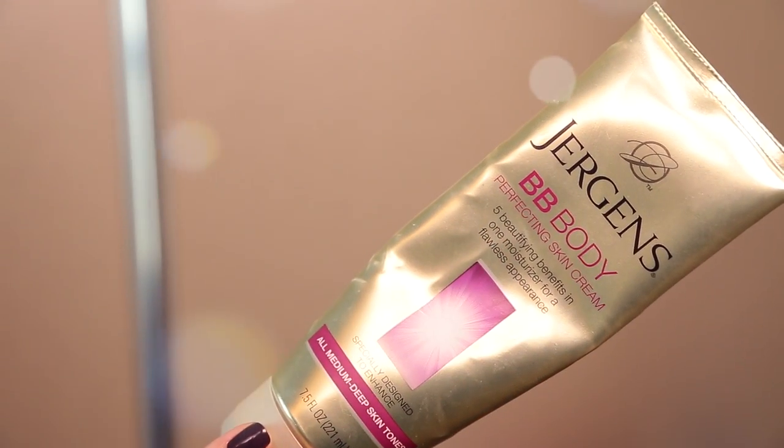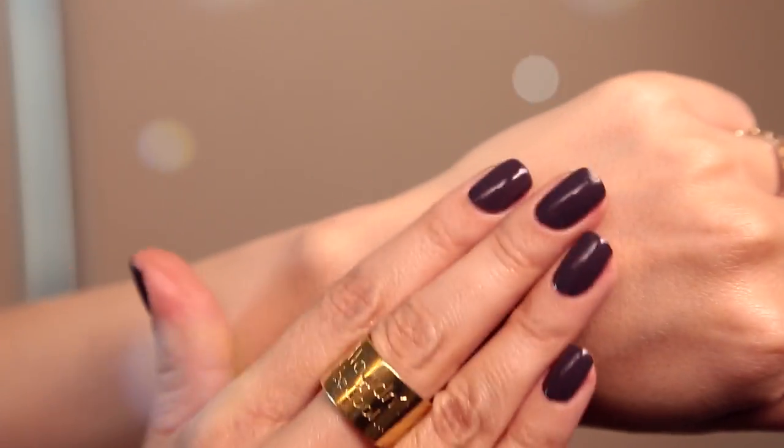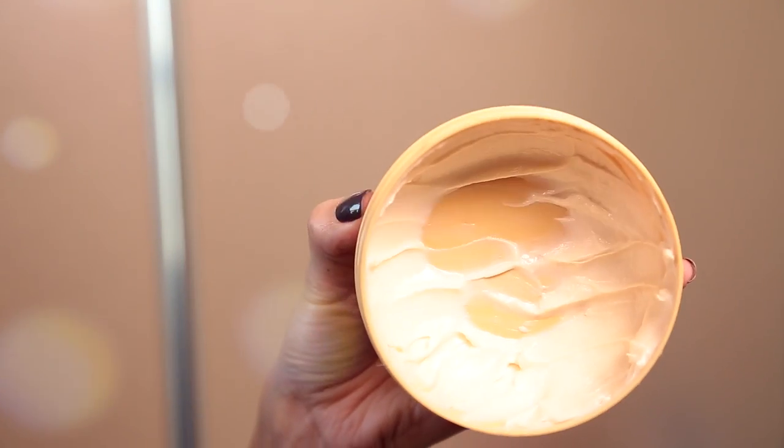Then I put on a moisturizer — either a spray-on moisturizer from Vaseline H2O for speed, or my Jergens BB cream, which makes skin glow and look luminous. If my legs or body feel especially dry, I use a body butter. My favorites are from The Body Shop — they never fail to make your skin look and feel beautiful and heal things up really quickly.